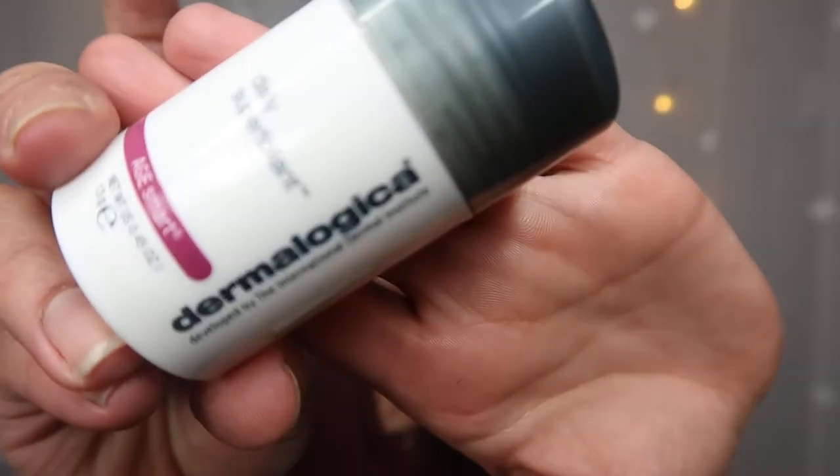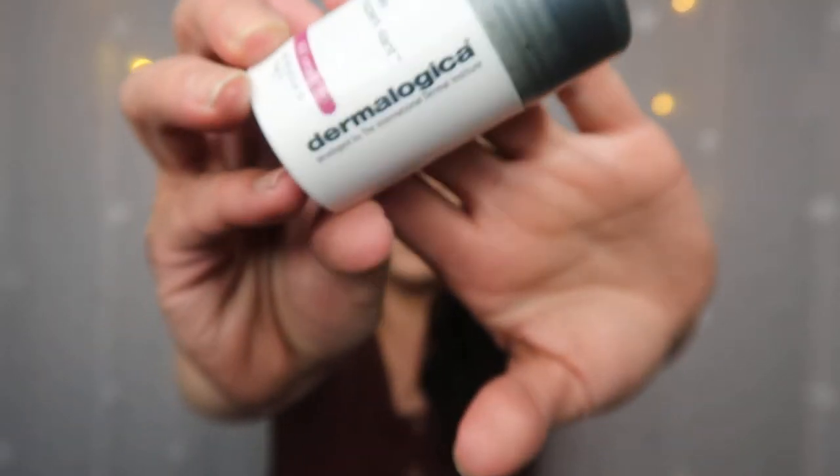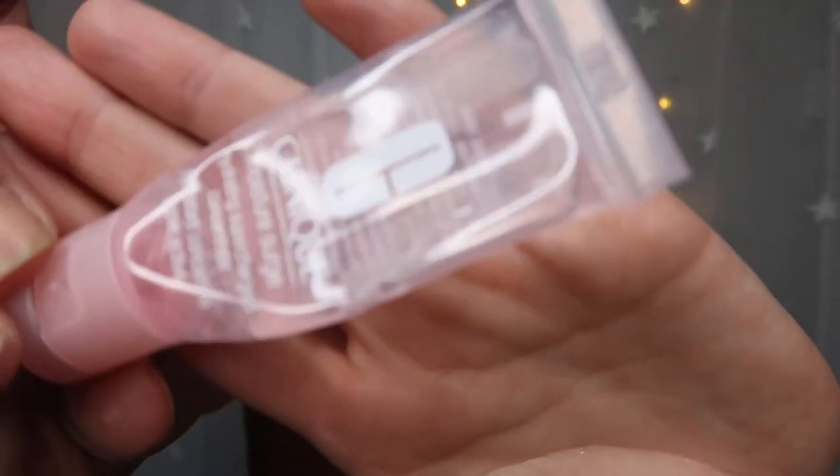Next is the Dermalogica Daily Super Exfoliant, and I have mixed feelings on this one. At first I thought it was amazing — the first week I was using it, it felt really nice. But after about two weeks it was making my skin quite dry. I also found it got clumpy inside the packaging, so it wouldn't actually come out properly, and I basically threw half of it away. Not quite sure about that product.